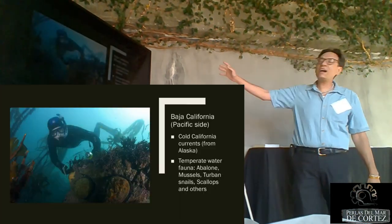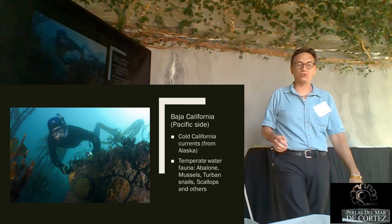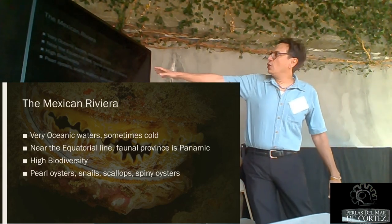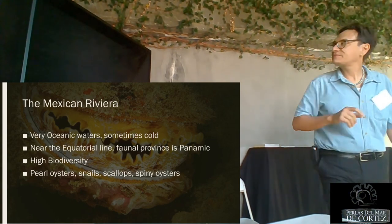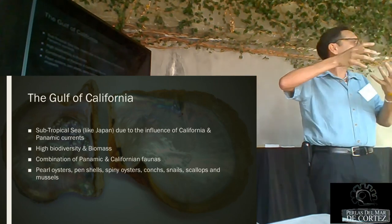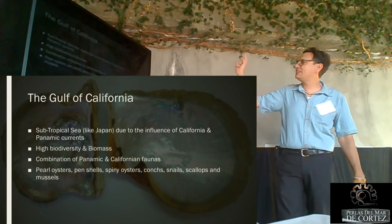On the Baja California Pacific side we have the cold California Current coming all the way down from Alaska, so we find abalone, mussels, turban snails, scallops, and other varieties. The Mexican Riviera has very oceanic, sometimes cold waters even in a tropical area, with high biodiversity: pearl oysters, snails, scallops, and spiny oysters. The Gulf of California again has high biodiversity and lots of biomass — it's subtropical, like Japan in many ways. That's why sometimes people say our lighter-colored pearls, especially the blue ones, are probably Japanese.